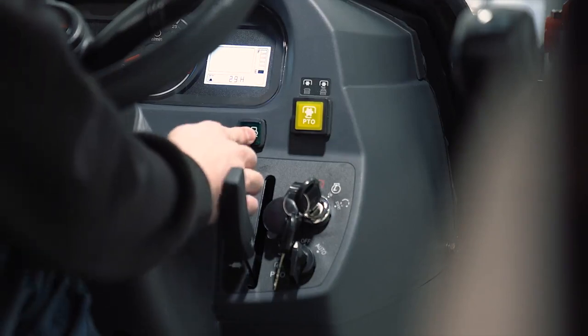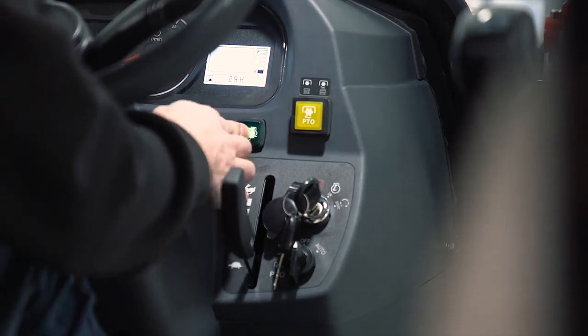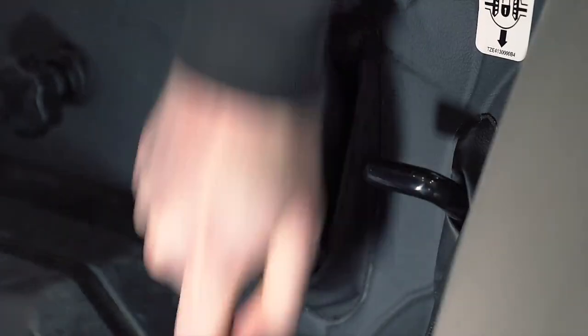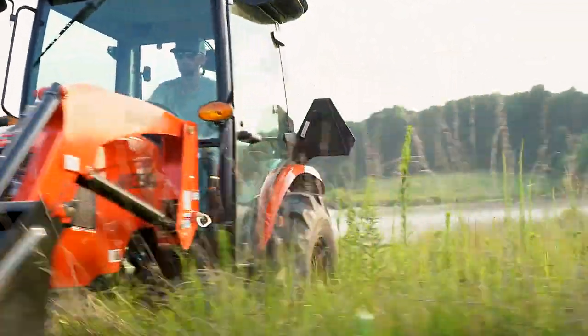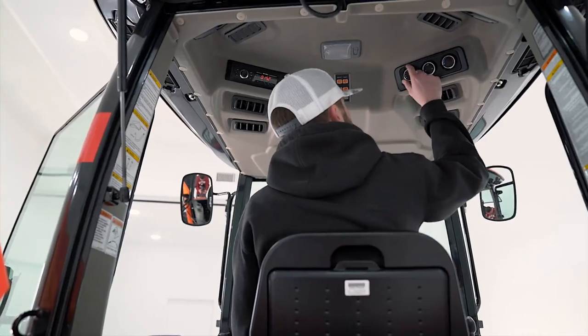Setting the operating speed is as easy as enabling the standard push-button cruise control. Selectable four-wheel drive engages the front wheels for maximum traction and pulling power, and the Quick-Step Differential Lock delivers equal pulling power to both rear wheels.